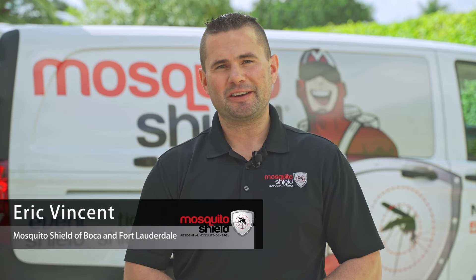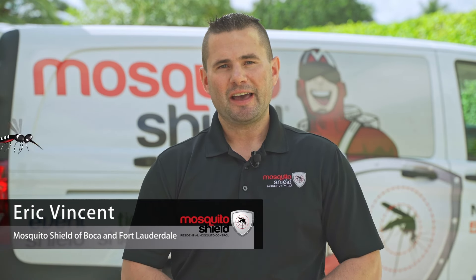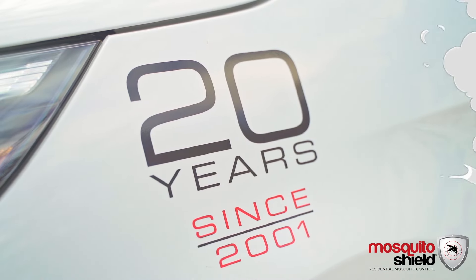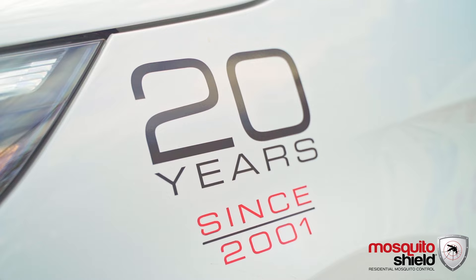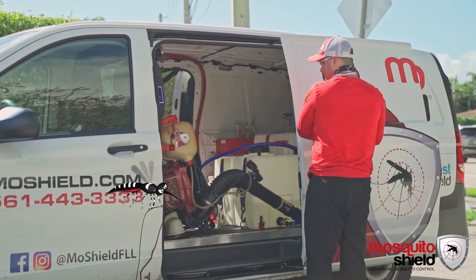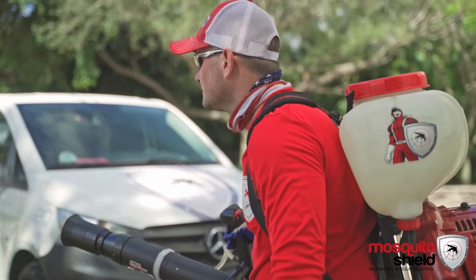Hi, I'm Eric Vincent, the owner of Mosquito Shield of Boca and Fort Lauderdale, a small business that is family owned and locally operated. We've been in business for over 20 years, protecting your property because life is better outside. We service both commercial and residential properties in Broward County and Boca Raton.